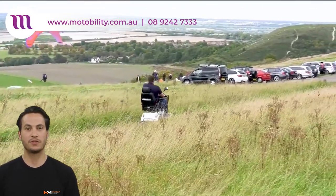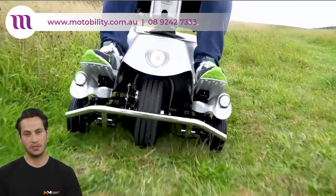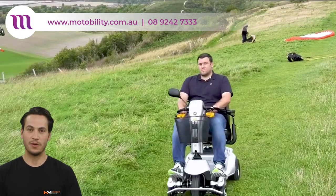Only Quingo scooters allow for a truly ergonomic seating position. This is mainly due to the adjustable floating footplates, which allows for more legroom and relieves stress on hips, knees and ankles. Quingo's smart bumper is fitted with a spring and will act as a manual brake to the front wheel when it is bumped.